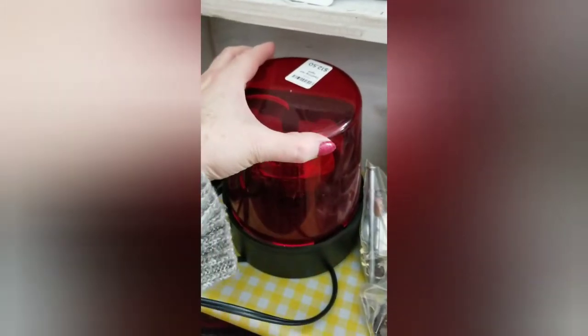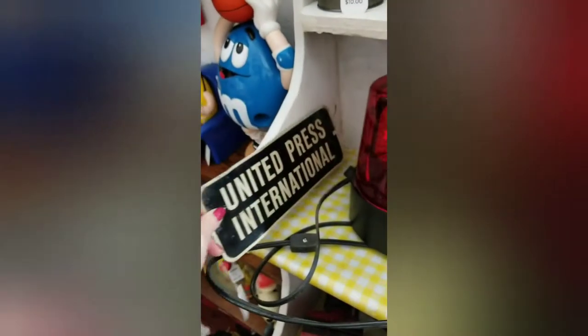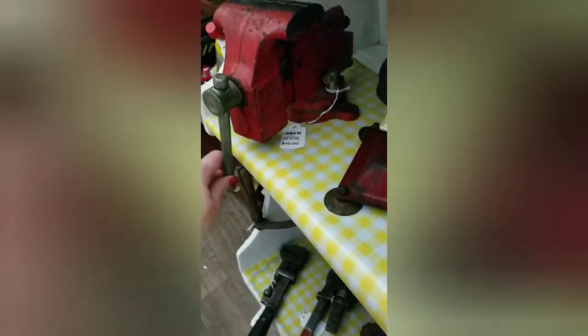Here is a flashing red light — United Press International metal sign. It looks old. I don't know how much they have on that — $14. And we got some tools down here: a vice, the Colombian vice, and a funnel.